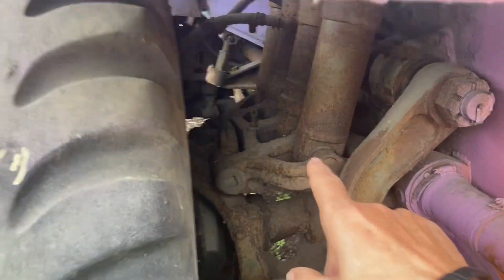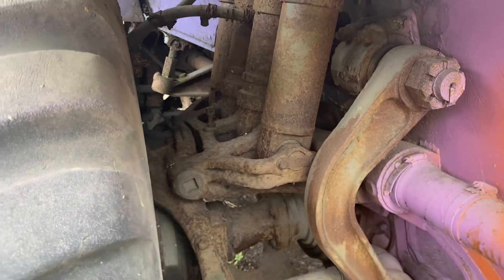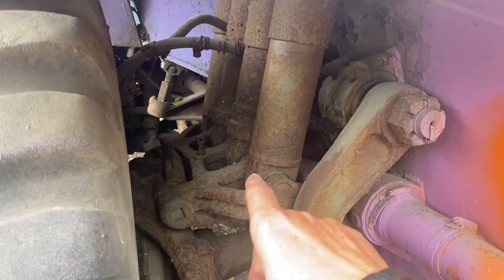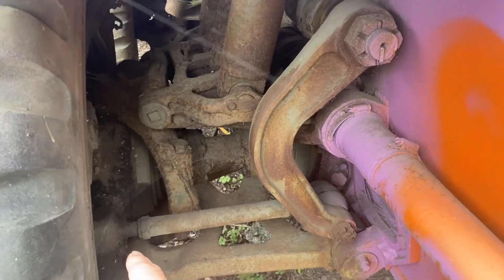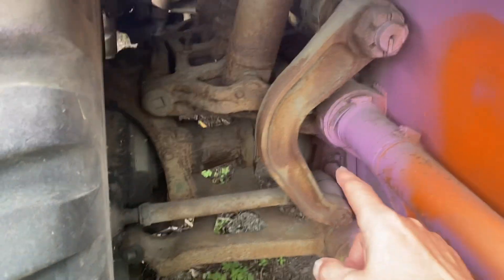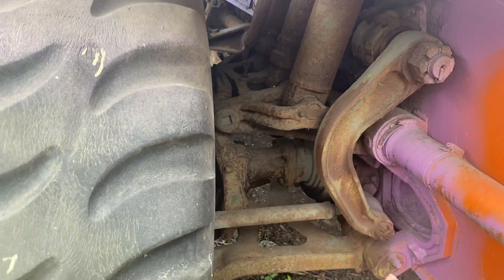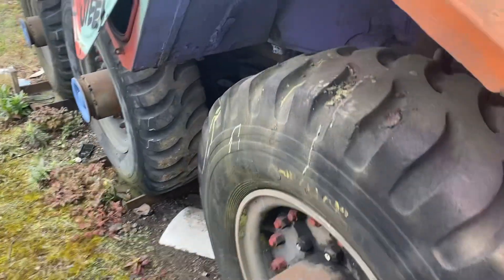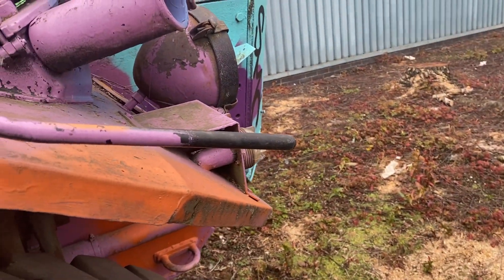Look at that top arm, top link - wow - with four shock absorbers on it. Probably a steering arm, steering knuckle, probably goes through a steering box - not rack and pinion or anything like that. Wow. What did they used to call these? Were they Pigs? Yeah, the Pigs - a Saracen. A Saracen tank!